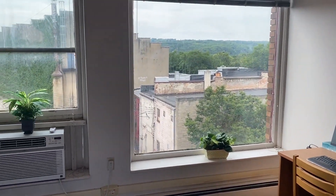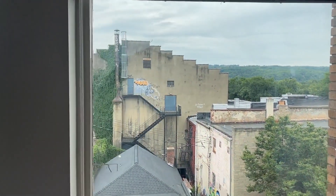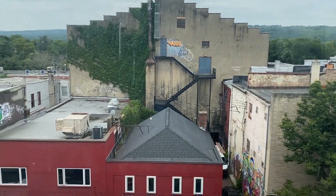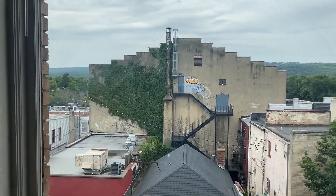This apartment faces west and has a large picture window with great views overlooking Cayuga Street. You get plenty of light in here, even on a cloudy day.